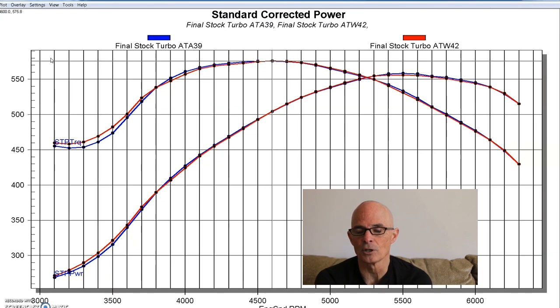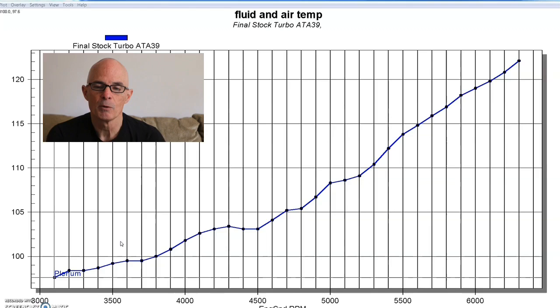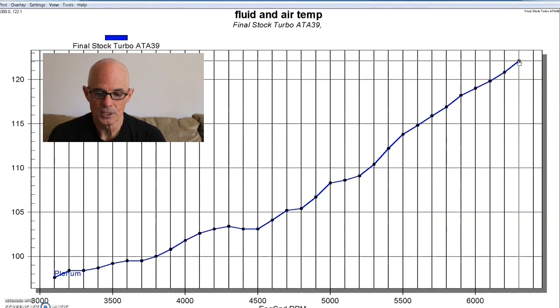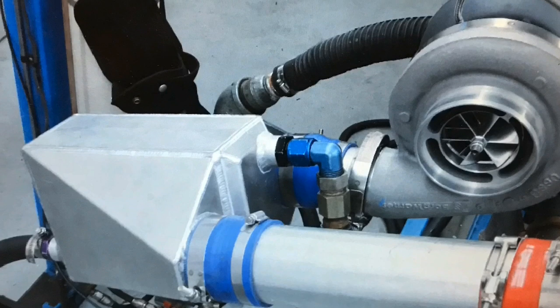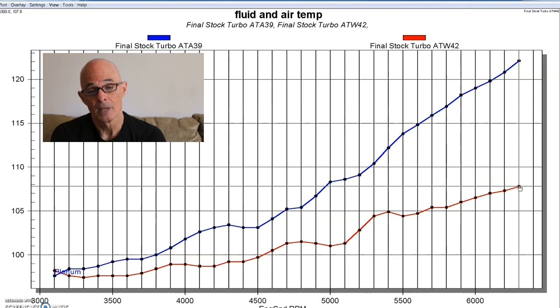Now let's look at the difference in temperature after the core for each intercooler. We monitored a temperature probe after each core before going into the intake manifold. On the air-to-air, the temperature going into the motor during the dyno pull started at about 98 degrees and rose to a peak of 122 degrees. Comparing that to the air-to-water, it also started at about 98 degrees but only rose to a peak of 108 degrees — obviously lower than the air-to-air.